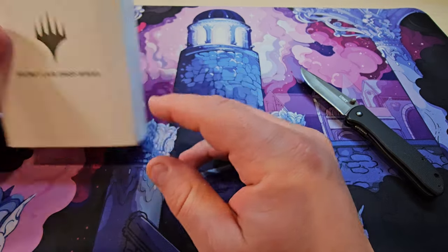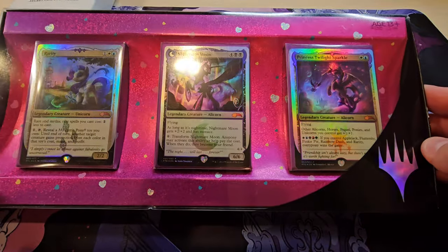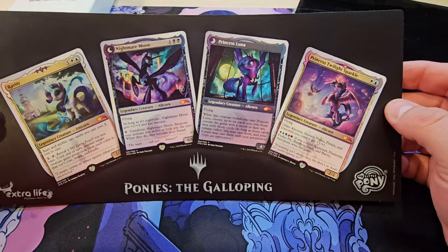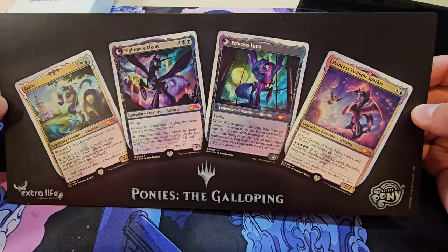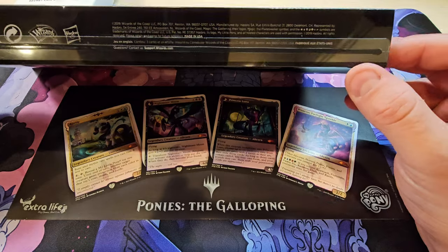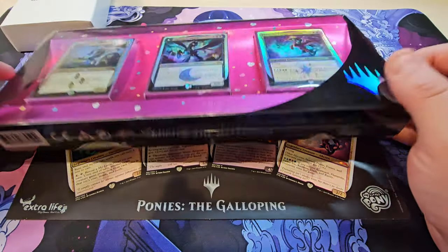Before we dive in, I think it's important to put a little context on this. This right here is the original, the OG Ponies the Galloping Extra Life from — I believe it was 2019. They created this Extra Life product, and I think this was before Secret Lair was really a thing, so this might have been one of the first test runs of direct-to-consumer sales — a product you picked up directly from Wizards of the Coast as part of Extra Life, their gaming-based charity.